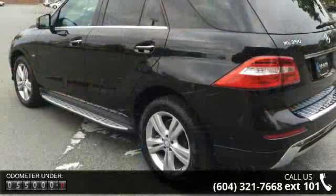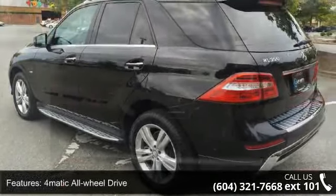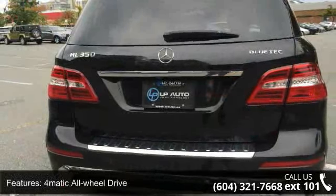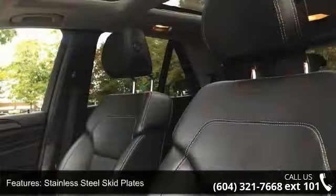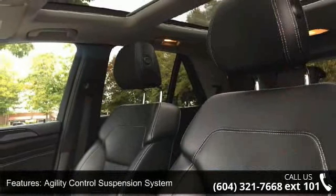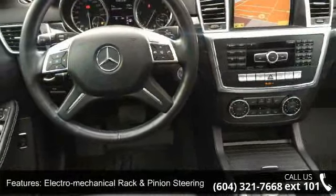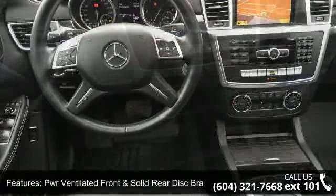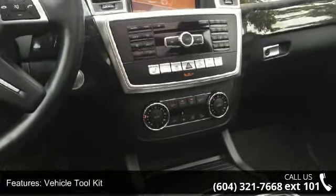Enjoy these notable features: 4-Matic all-wheel drive, driver-activated off-road driving program, stainless steel skid plates, agility control suspension system, electromechanical rack and pinion steering, power ventilated front and solid rear disc brakes, vehicle tool kit, 19-inch x 8.0 twin 5-spoke aluminum wheels, brushed aluminum roof rails, and rear lip spoiler.